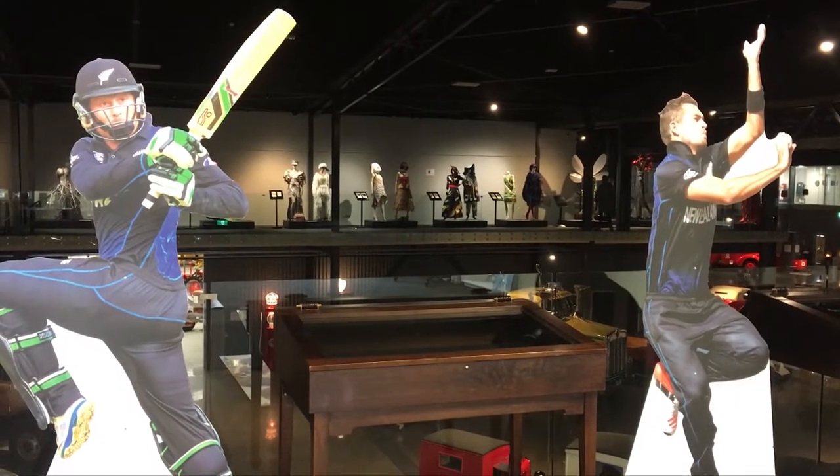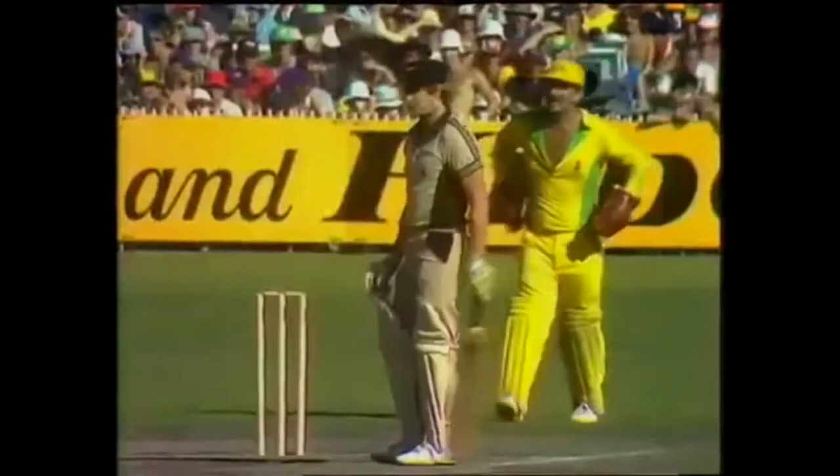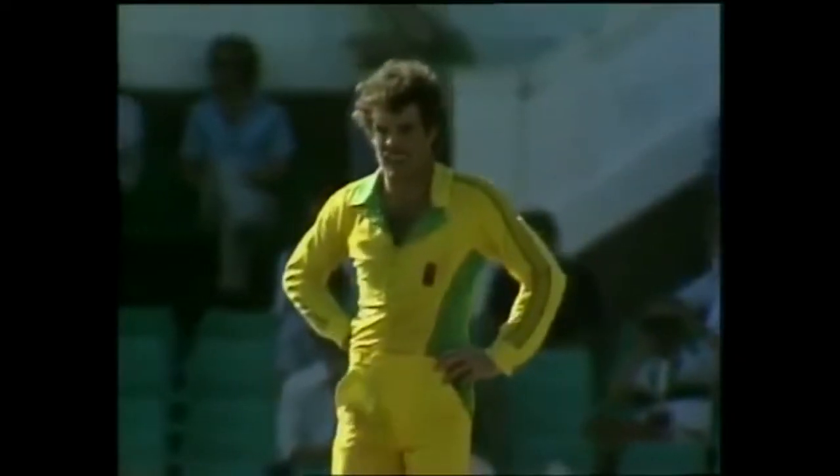The museum will officially be opened at an event later this month by legendary Southland sportsman Brian McKitney, the man who faced the infamous underarm delivery in 1981.